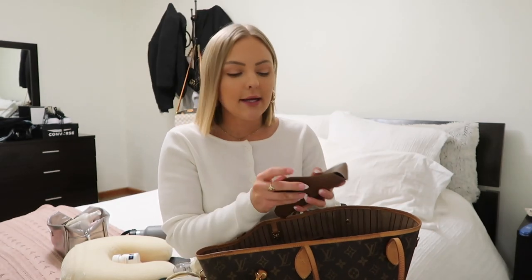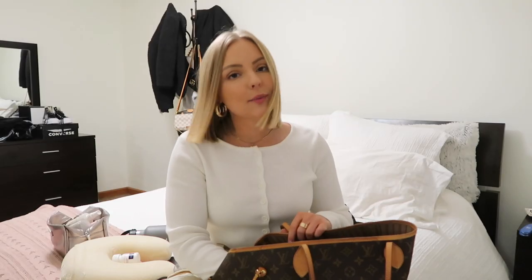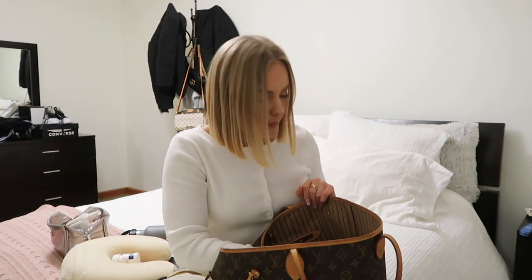I have my Ray-Bans with me — these are my go-to, I've had them for a couple of years and haven't lost them yet. They've been trending for so long and are just the perfect size. I'm also bringing some cheap sunglasses because I'll be on the beach and I don't want my Ray-Bans to get ruined.